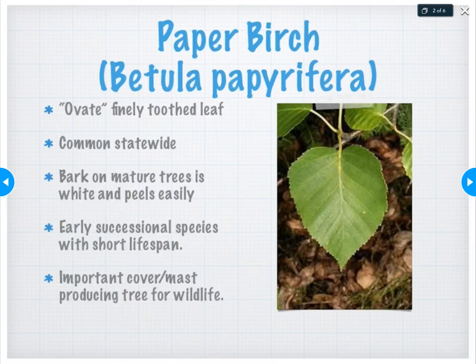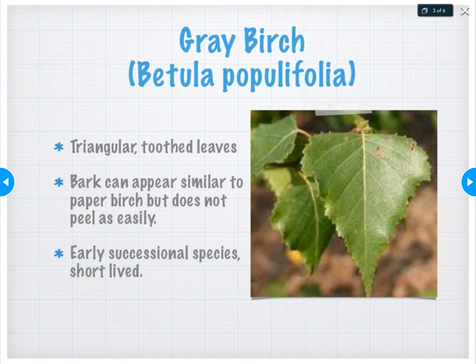A close cousin of Betula papyrifera and often mistaken for paper birch is gray birch, Betula populifolia. A lot of people see this tree as they're walking along the eastern trail or anywhere in the Maine woods — it's got a similar look and similar coloration — and they say, oh, look, a white birch, when in reality they're looking at gray birch. If you look at that leaf, you're going to notice how triangular it is — really almost doubly serrate, very triangular, wide at the base, tapering down to a long skinny point. The bark can appear similar to paper birch but very rarely peels as much.